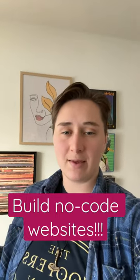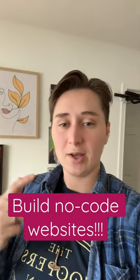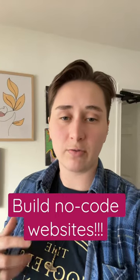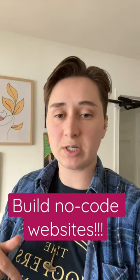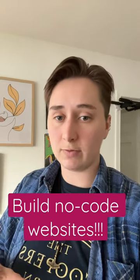Want to learn how to make websites without knowing anything about writing code? That is exactly what I do right now. I started my own freelance business and I'm working on my first website for a client as we speak. I use Webflow in order to do this.